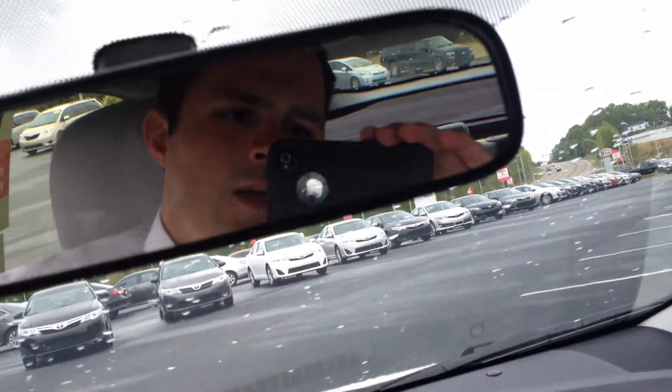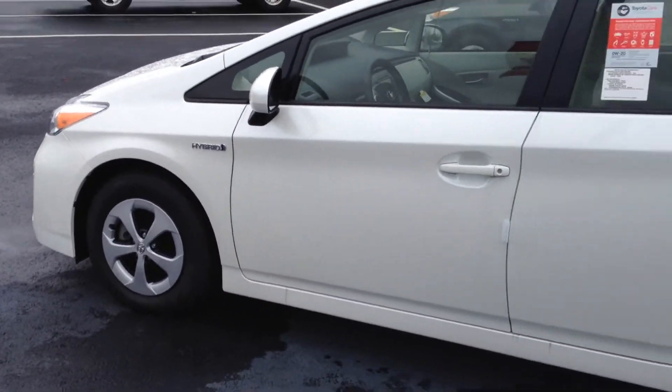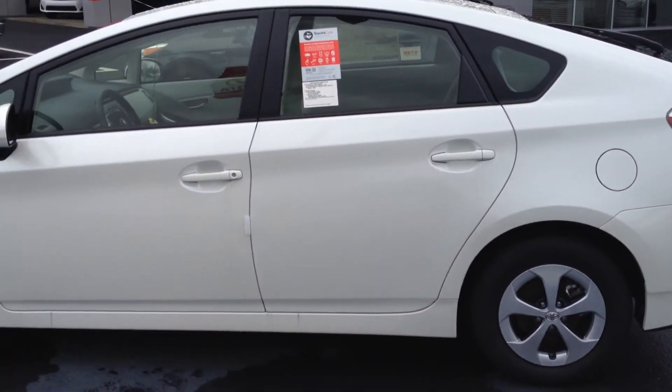Yeah, it's a sharp car and a sharp salesman! I'm hoping you'll have a chance to come give us a test drive with me. Again, my name is Gerald at LaGrange Toyota with the 2014 Prius 2. I'll talk to you soon.